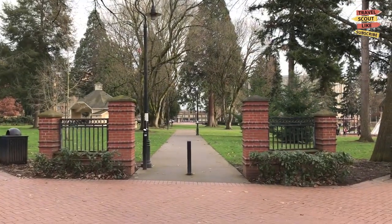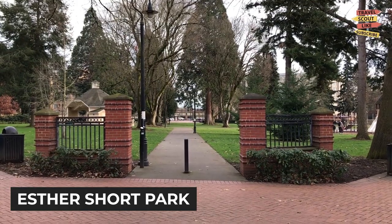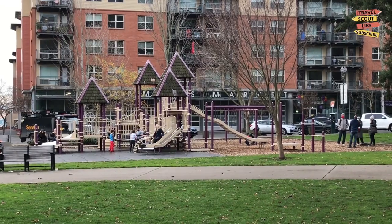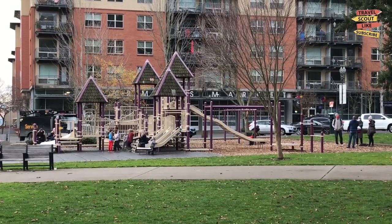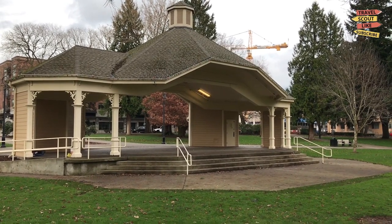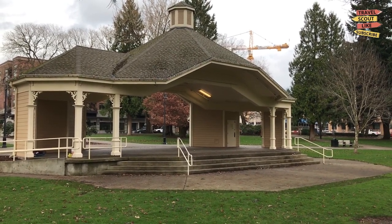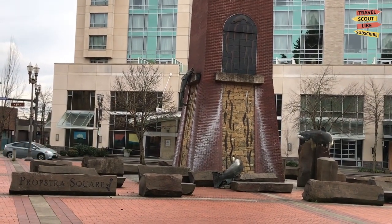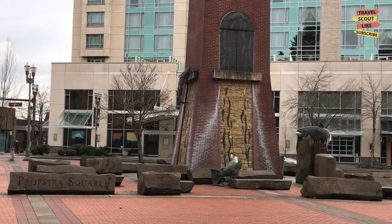Next we have Esther Short Park, the oldest public square in Washington State. This vibrant park offers a peaceful oasis in the heart of the city. Take a leisurely stroll and have a picnic, or relax by the fountain. Don't miss the opportunity to catch a live performance or attend one of the many festivals and events that take place here throughout the year.